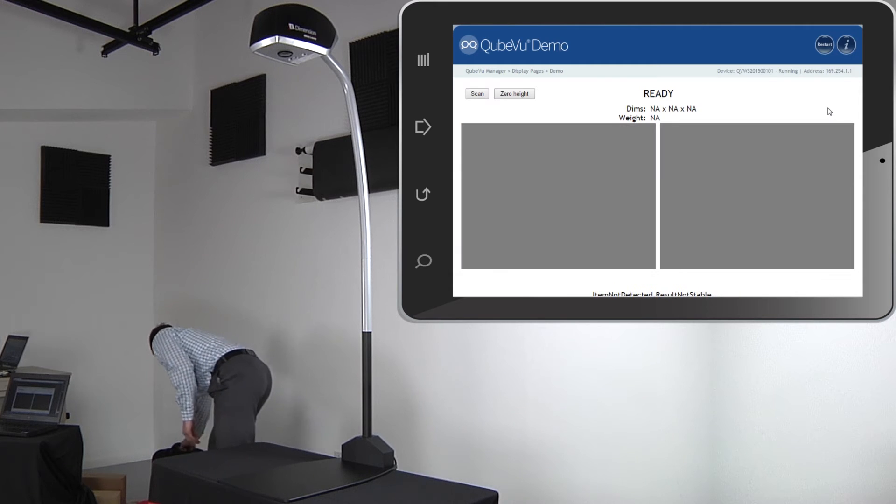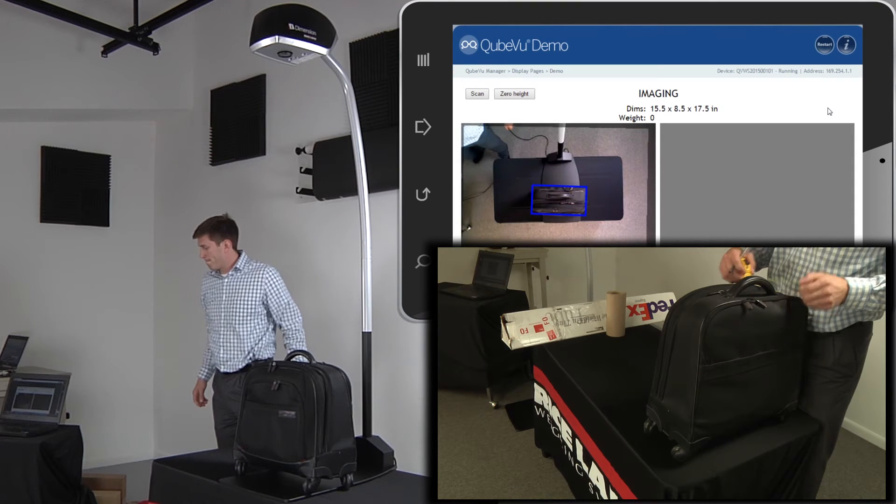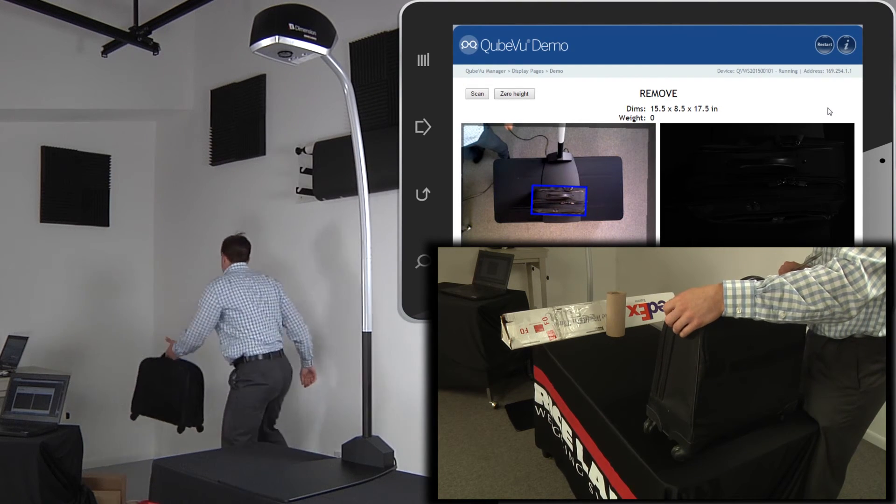Use iDimension to determine optimal load planning, select proper carton sizes for order packing, determine dimensional-based freight charges, and store images for quality control and help with shipping claims.